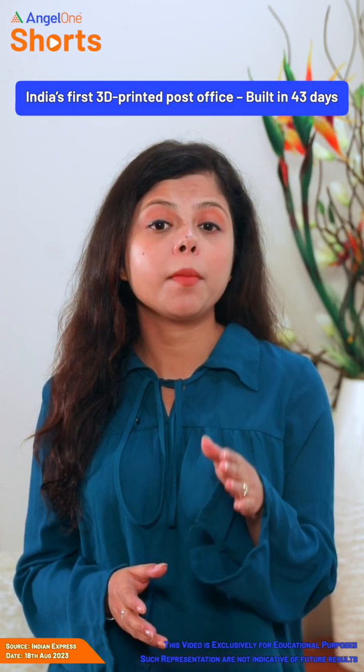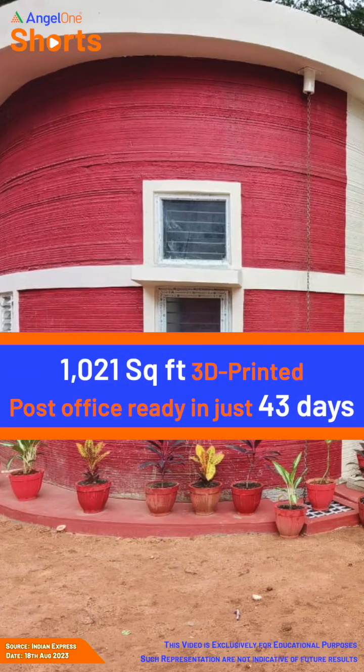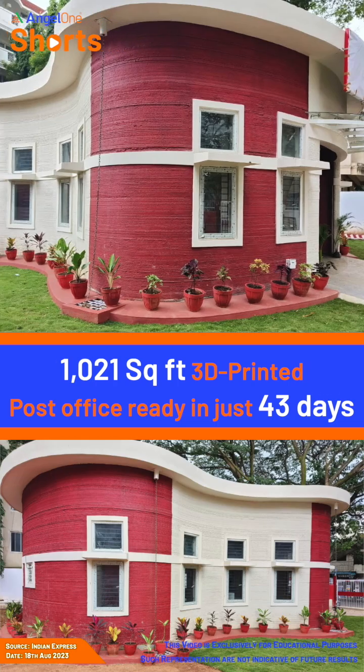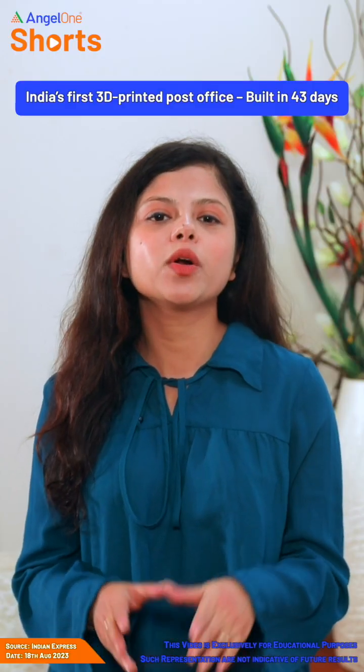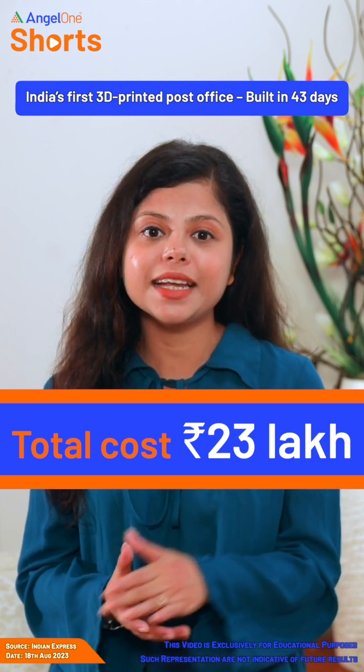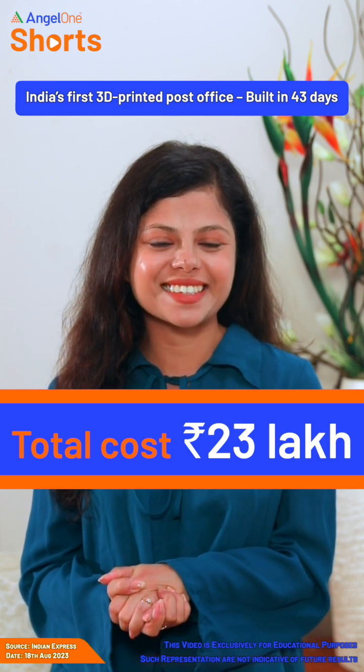L&T Limited ne, with support from IIT Madras team, ye 1021 square feet ka 3D printed post office sirf 43 days mein ready kar diya. Total cost is reported to be just 23 lakhs, that is 30 to 40% less than normal brick and mortar constructions.